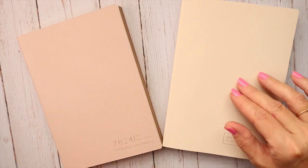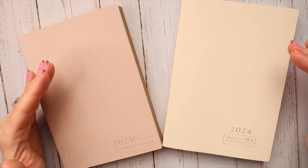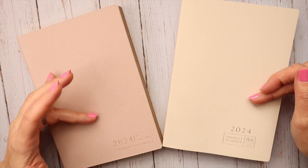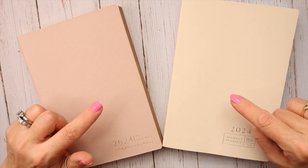Join me as we do a comparison, pros and cons of each, of both the 2024 Common Planner and the 2024 Journey Planner. Stay tuned!